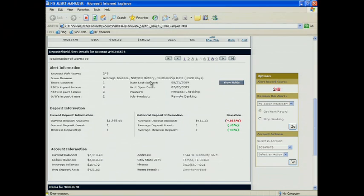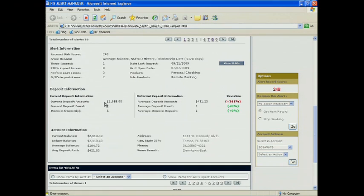He has an NSF and overdraft history and a relatively young relationship date. Drilling down further, his current deposit amount deviates from the historical norm — he's depositing about 365 percent above what he normally does. So we've got a higher-risk account activity situation here.